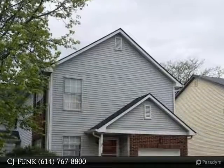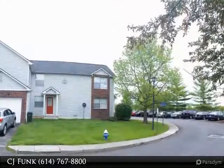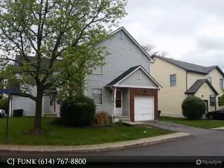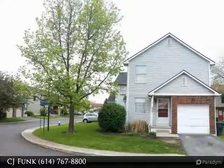Nice 3-bedroom condo in Elliott School District, across the street from Davidson High School. This is a corner unit with side yard and a view of the pond. There's a one-car garage with extra off-street parking space in front. Interior has laminate floors, a partial basement and crawl space with lots of storage.